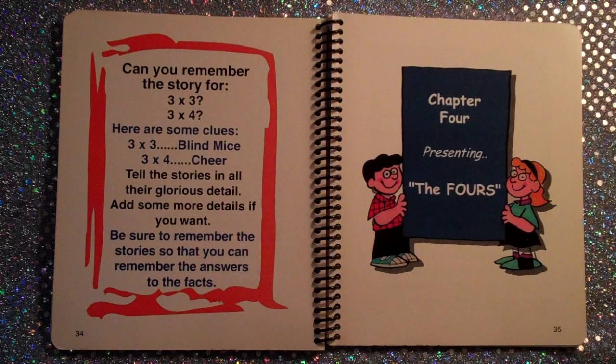Third finger says fifteen, so five times three is fifteen. Fourth finger says twenty, so five times four is twenty. Fifth finger says twenty-five, so five times five is twenty-five. Sixth finger says thirty, so five times six is thirty. Seventh finger says thirty-five, so five times seven is thirty-five. Eighth finger says forty, so five times eight is forty. Ninth finger says forty-five, so five times nine is forty-five.